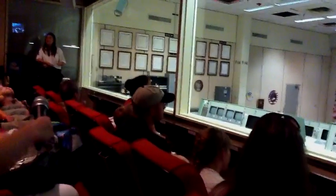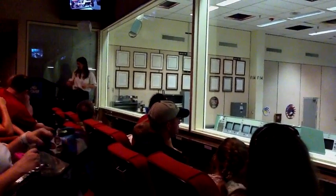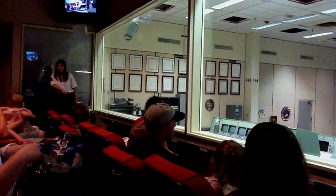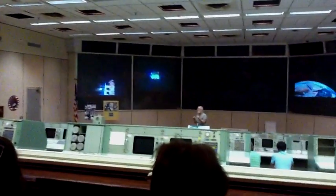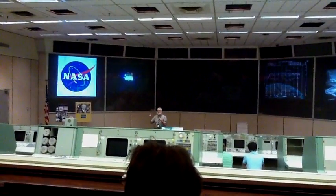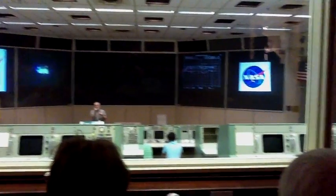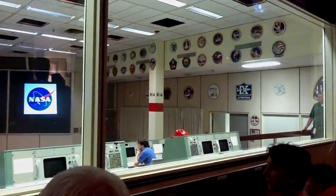Welcome to Historic Mission Control Room. My name is Morgan and I will be your mission control host for this portion of your tour. I'm going to walk you around this room. First, this room was opened in 1965. It served a lot of purposes — with Gemini, also the Apollo era, serving as a control room for all of the Apollo missions, and 21 shuttle flights.